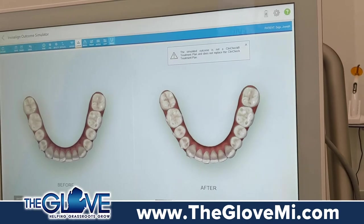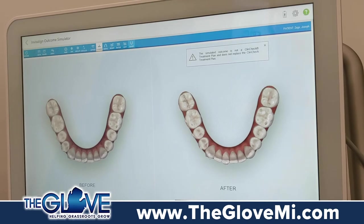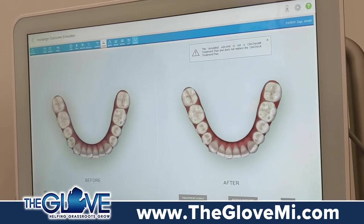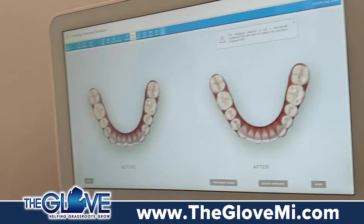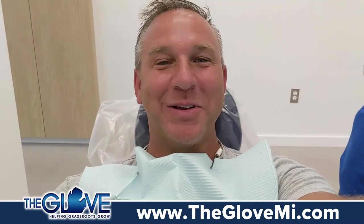Everyone I've recommended to Epic Smiles has really been over-the-top happy with how Ross, Dr. Speck, and everybody else has handled them. With our system, we want to work with the client until they're happy. I'm happy — I'm getting my Epic Smile.